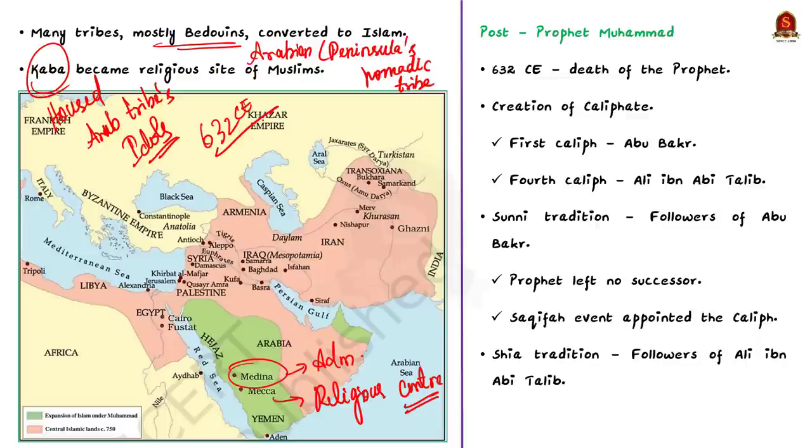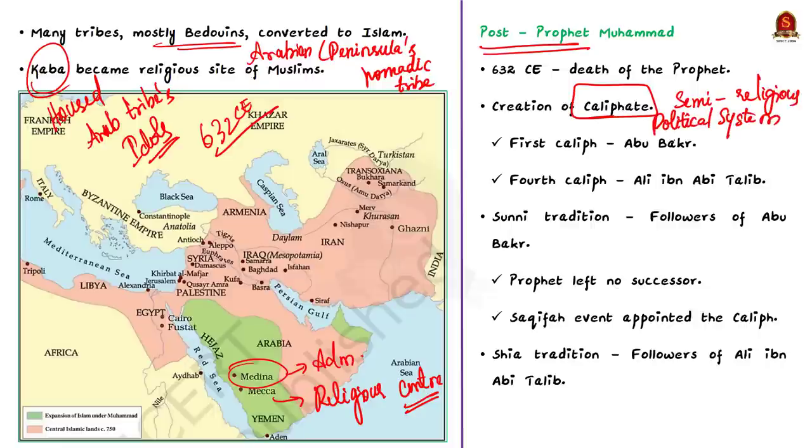After Prophet Muhammad's death, no one could legitimately claim to be the next prophet of Islam, which led to the creation of the institution called the Caliphate — a semi-religious political system of governance in Islam, ruled by a leader called a Caliph. Overall, there were four Caliphs who were the first four leaders of Islam succeeding Prophet Muhammad, and they had learned about Islam directly from him. The first Caliph was Abu Bakr and the fourth was Ali ibn Abi Talib.